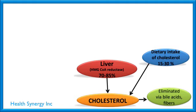Let's go back and take a look at this. If we're trying to bring down our cholesterol, we could reduce our dietary intake of cholesterol and we can increase our fibers — that's going to help. But we still have the abundance of all the cholesterol in our body being made by the liver.